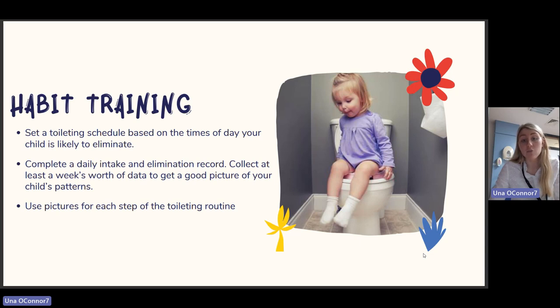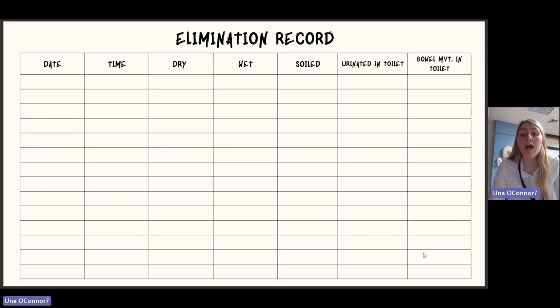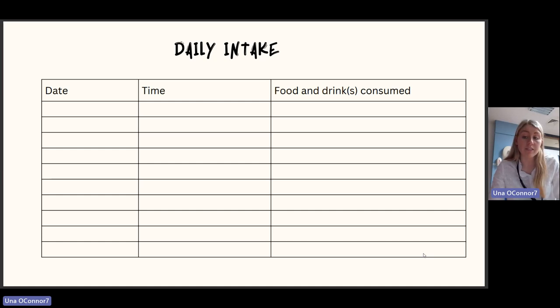Complete a daily intake and elimination record — collect at least a week's worth of data to get a good picture of your child's patterns. Use pictures for each step of the toileting routine to break down the task. I have an example of an elimination record — all these templates will be available at the end of the presentation by email. The record captures the date, time, whether the child was dry, whether they soiled, and whether they urinated or had a bowel movement in the toilet, as well as daily fluid and food intake.